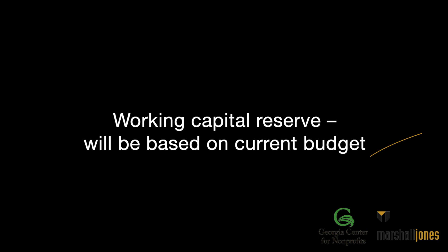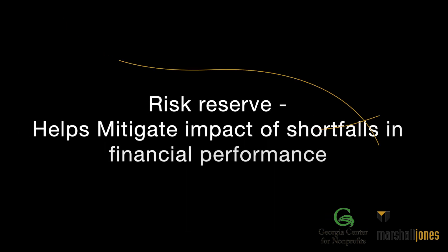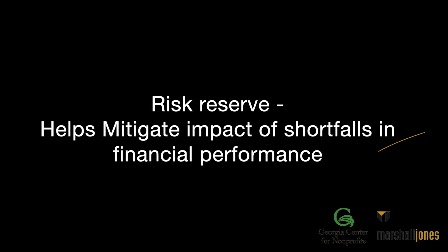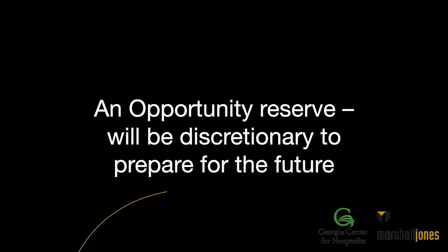There are three types of reserves to document within the reserve policy. First, the working capital reserve is going to be based on a current budget. Then a risk reserve is going to help mitigate the impact of shortfalls in financial performance. And then the opportunity reserve is going to be discretionary to prepare for the future.